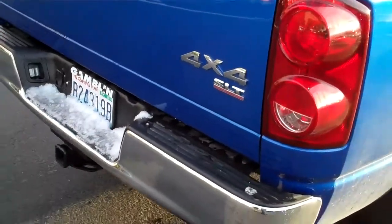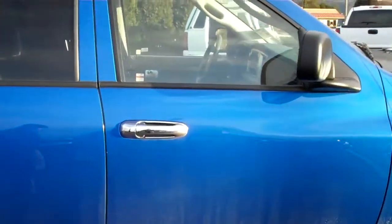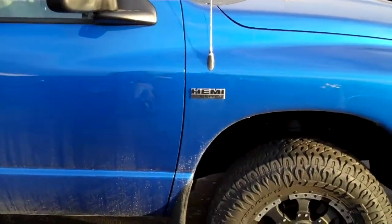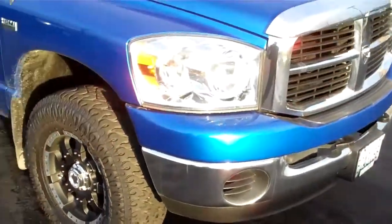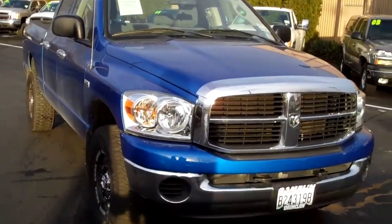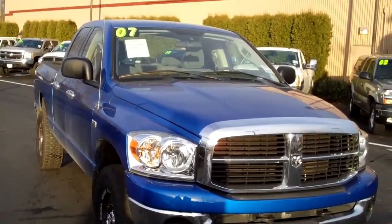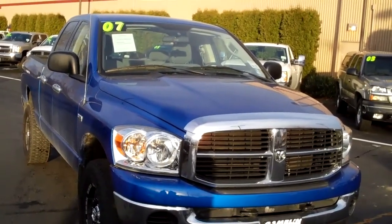This is the 4x4 SLT 2007 Dodge Ram 1500 quad cab. If you're looking for a great rig and good mileage, this will do it for you. 07 Dodge Ram 1500, vehicle number V2073. Give Smitty a call at 888-895-5648.